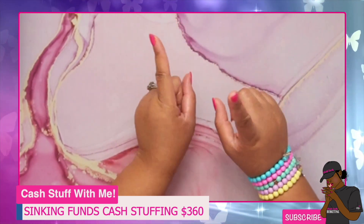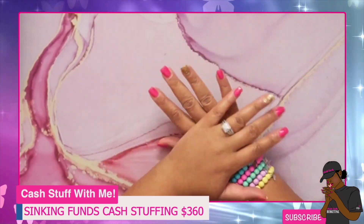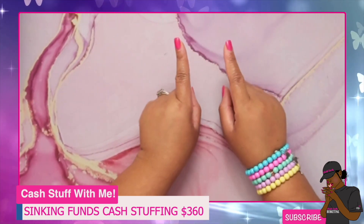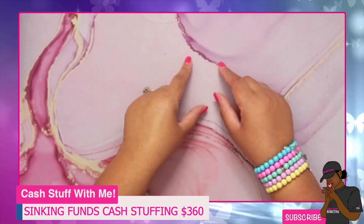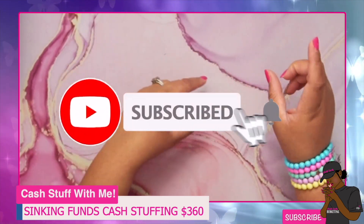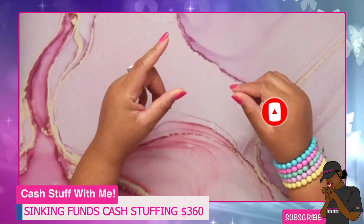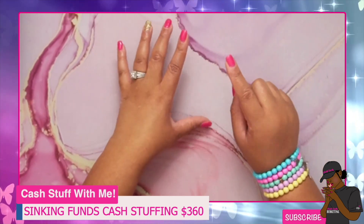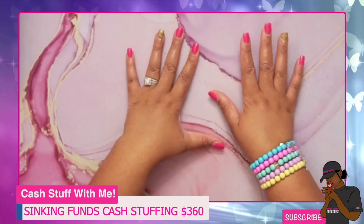If you're new to my channel, welcome! Thank you so much for clicking on the video and I hope you will stick around and join the family. If you have not yet subscribed, please hit that big red subscribe button and turn on your notification bell so you will not miss an upload or when I do live streams. We're going to be stuffing $360 in this stuffing, so let's get right into the video.